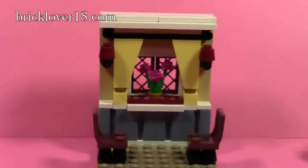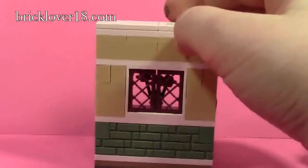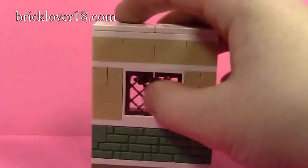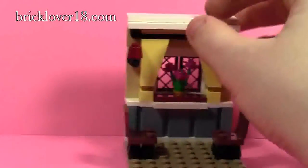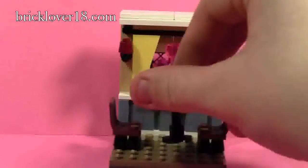I'll turn the little scene around so you can see what it looks like from the other side. There are some sand green bricks here, and you can just see where the window is. It's actually really hard to open the windows because the flowers are in the way. The back is tan, which is pretty cool and interesting looking.